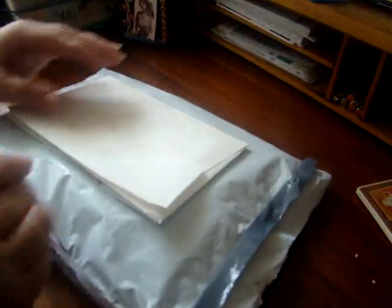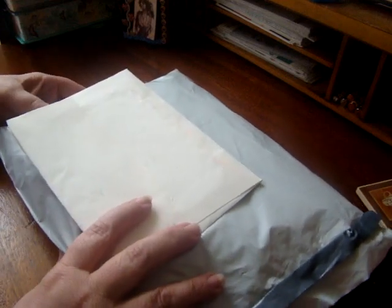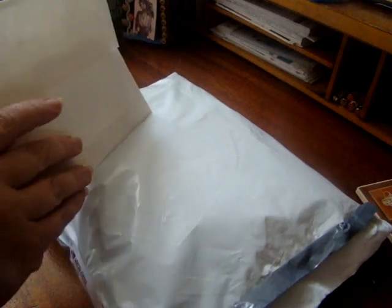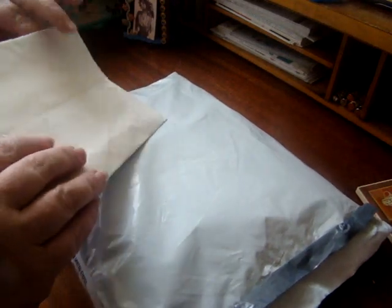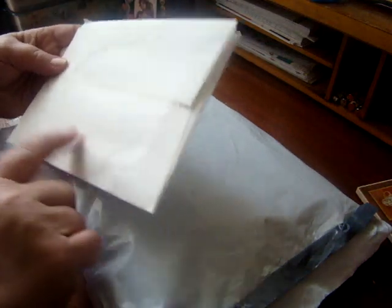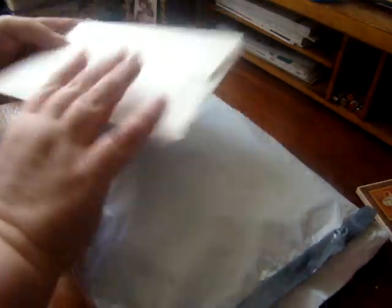Okay, I'll move this to the side carefully. And the next package — entry number five — comes from the lovely Jeannie Dreamer. I just love this lady. She is the sweetest, sweetest thing. I got this envelope the same day I got the package.